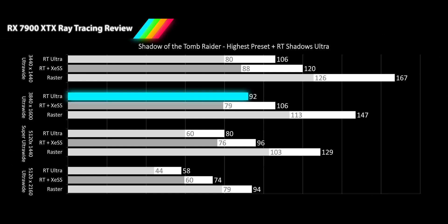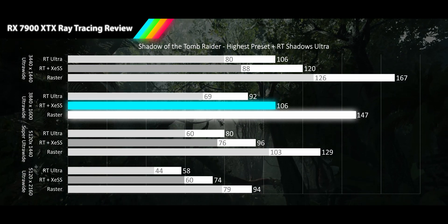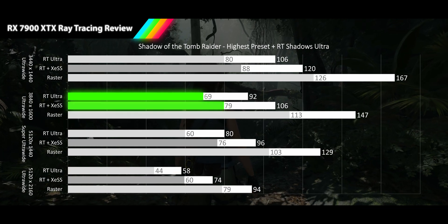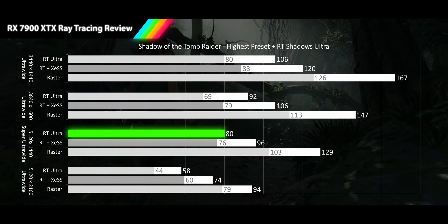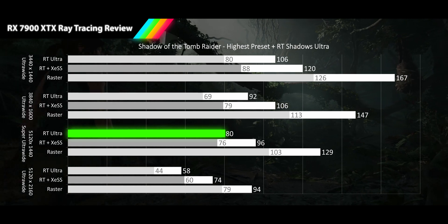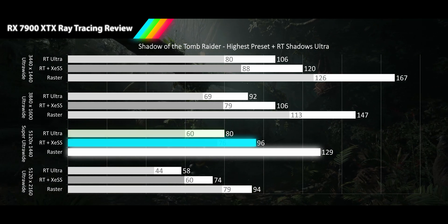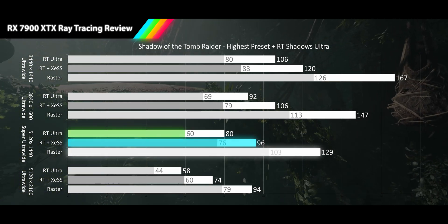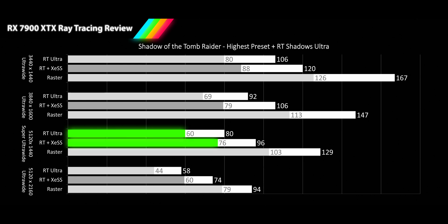The 1600p ultrawide sees the XTX delivering 92 FPS for the RT average, 37% lower than raster. With XESS we see a 106 FPS average, another 28% performance delta from raster. For our 1% lows we are getting 69 and 79 FPS from RT and XESS, another average deviation. Moving to 1440p super ultrawide, we see an 80 FPS RT performance, dropping the XTX into smooth refresh rates and maintaining a similar 38% performance drop from raster. With XESS coming in at a 96 FPS average for a 26% performance delta from raster. The 1% lows stay in smooth gameplay range, coming in at 60 FPS for RT and 76 FPS for XESS.